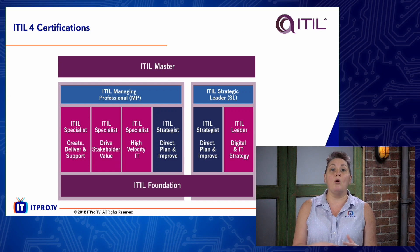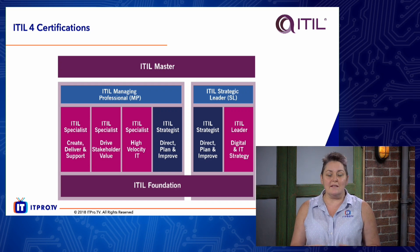After Foundation, we then have what we'll call modules — if you want to call them intermediates as in version 3 2011 — and ITIL splits into two streams. These two streams are going to be available in the second half of 2019. We don't have any exact dates yet, but on the left-hand side of the screen you can see the ITIL Managing Professional and the ITIL Strategic Leader.